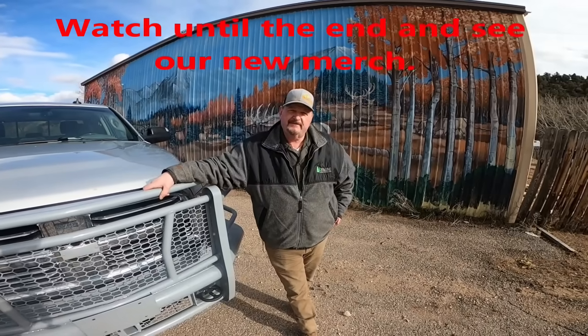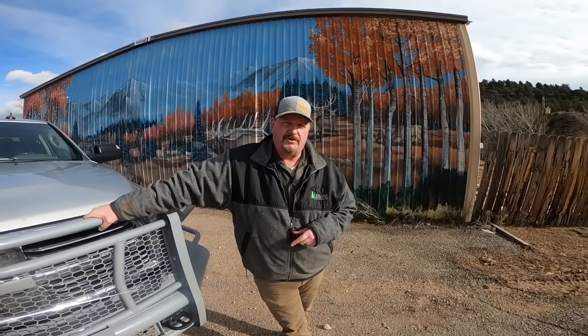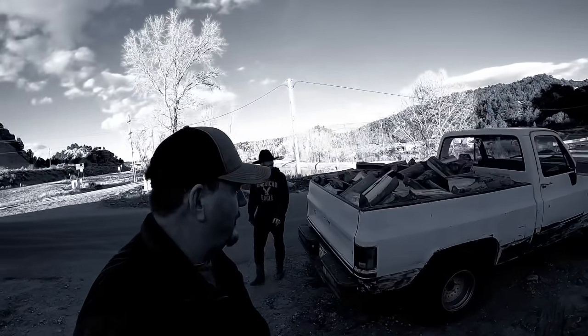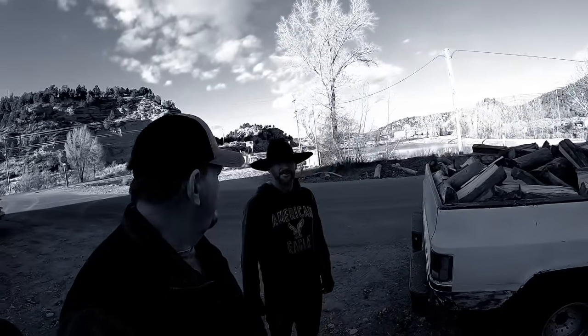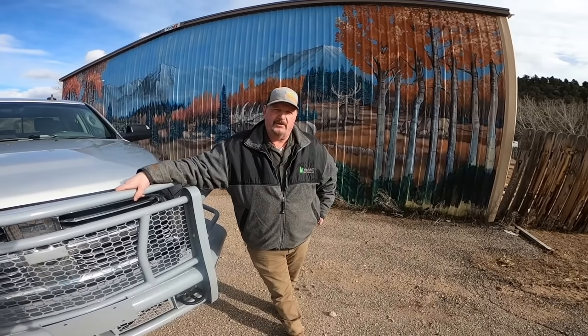Tony and I are heading out because Dustin called having issues with the little square body — the little white truck I traded him a few months ago to get wood. We just barely licensed that thing about an hour ago and he's already got half a cord of wood loaded. I decided to work a deal with him to get it back and either LS it or put another 350 in it.